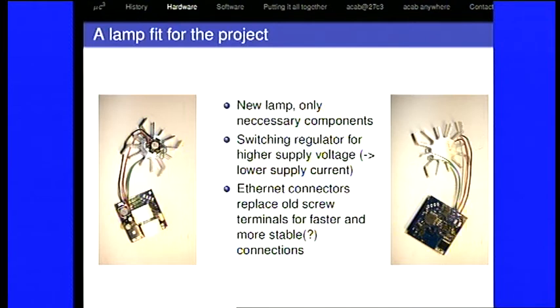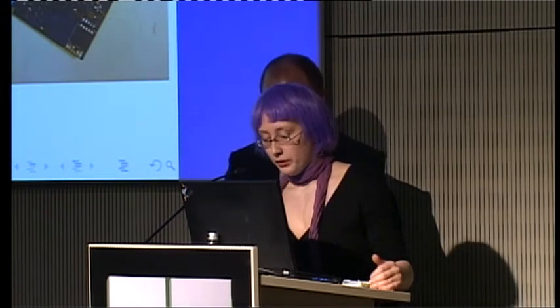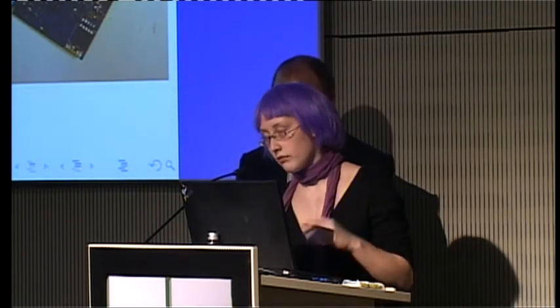We also didn't want to have a special power supply for each lamp, so we changed to a higher voltage and put a switching regulator in. This gave us a lower supply current and we could supply more lamps with just one power supply. On the old lamps we had screw terminals, which was really horrible. When we built them for the CCC, some of us got really frustrated because the contacts are very bad with screw terminals. Instead, we put in Ethernet connectors which we hoped would be more stable. They're very easy to plug in, but we found out they're not as stable as we hoped.